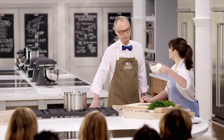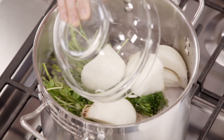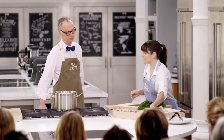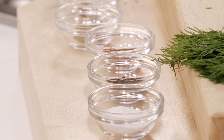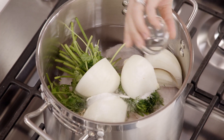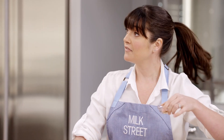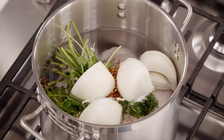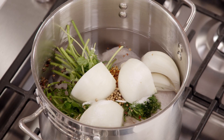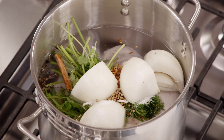We also have a quartered onion with the root end left intact so it's easy to remove later. Then the seasonings that give it that traditional Georgian flavor: two teaspoons of kosher salt, a teaspoon of black peppercorns, a half teaspoon of red pepper flakes, a half teaspoon of whole coriander seeds, a cinnamon stick about three inches, and two bay leaves.